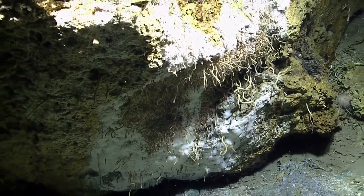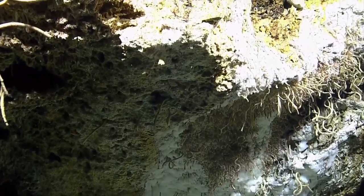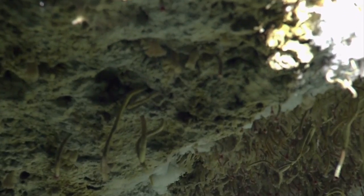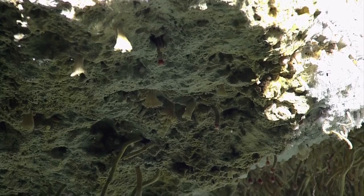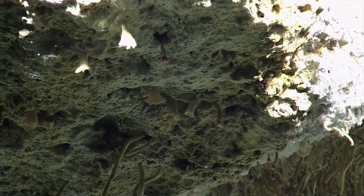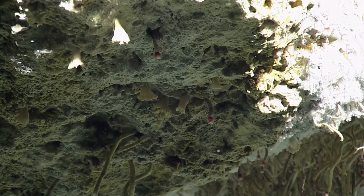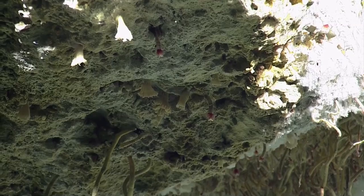It sure looks like it. They're tucked in though — they're hiding. White. So it's a sponge you think? Yeah, I think so. We'll have to get confirmation on that at some other time though. There's some active life here, isn't there? Yeah, there really is. It's fantastic. It's pretty colorful as well.